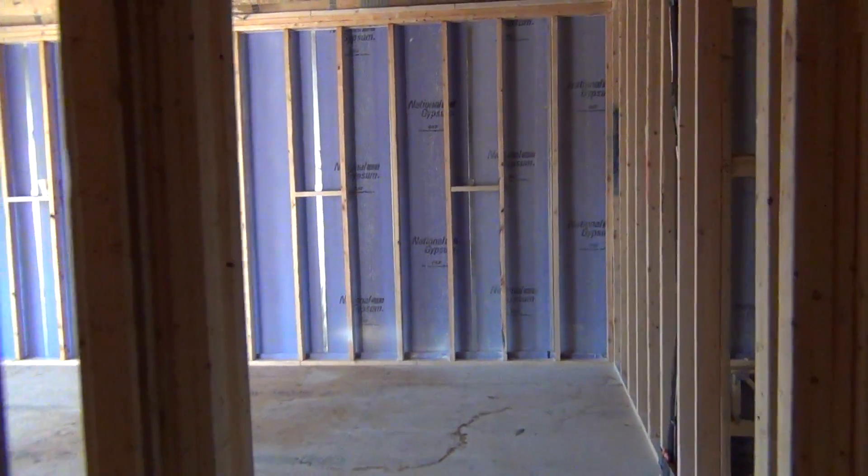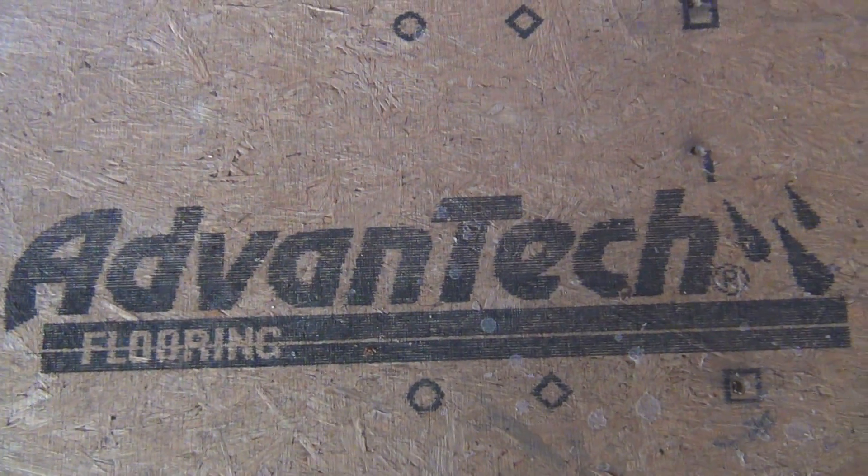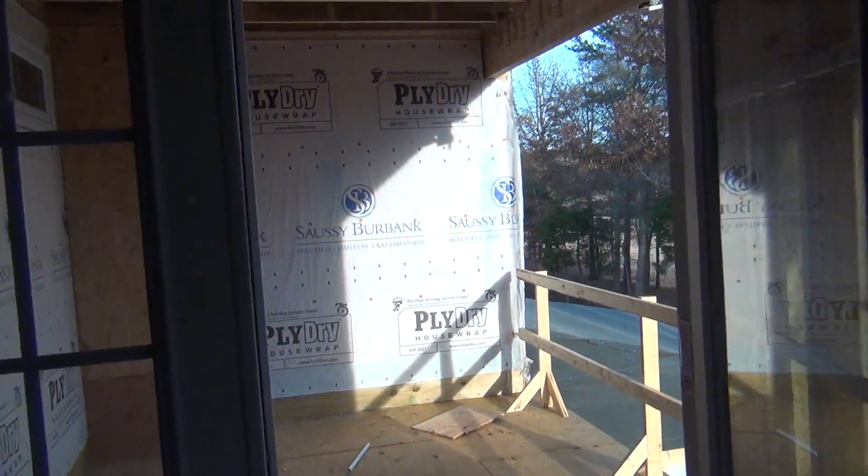Kind of hard to tell without the drywall, but huge closets. Nine-foot ceilings — just fantastic and lovely. I just want to point out that they're using the good stuff. For instance, whenever you see that name Advantech Flooring, that's a much higher quality subfloor than what is often going into houses. Saussy Burbank is using excellent materials.